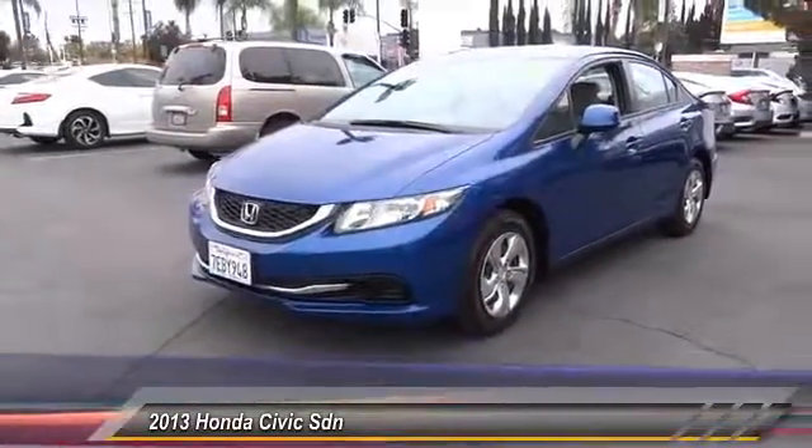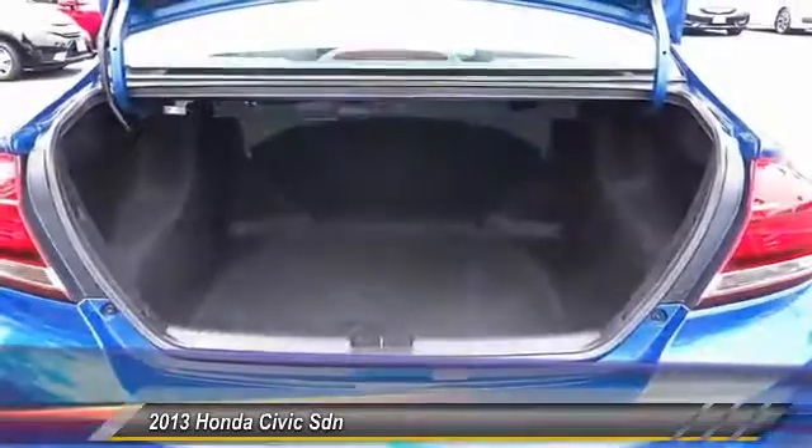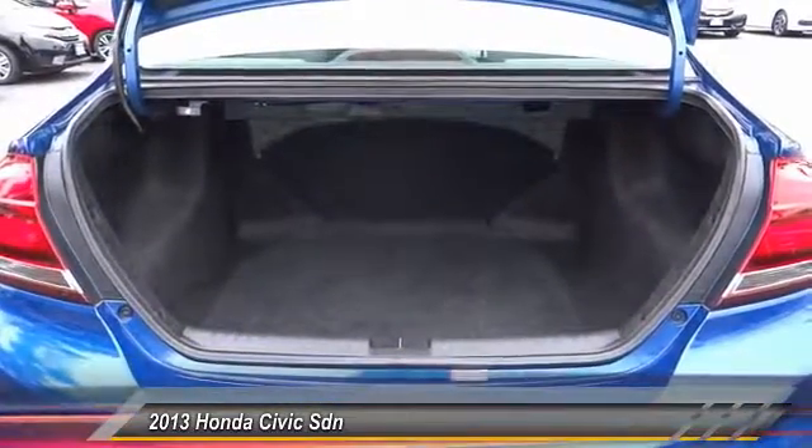Trip computer, rear window defroster, electronic stability control, CD player. This vehicle offers reliability and good looks at a great price, so come in and take a test drive today.